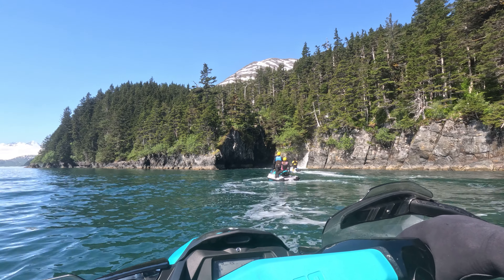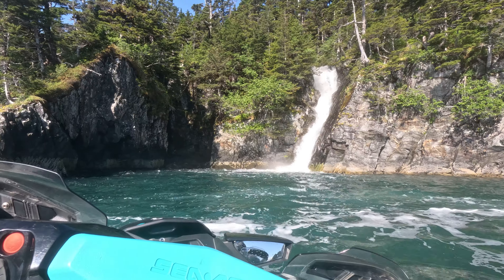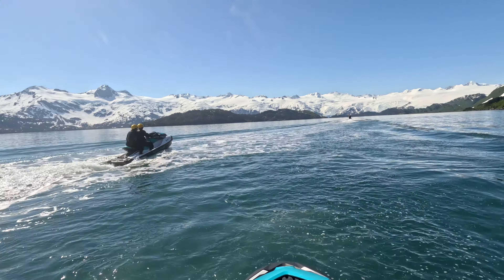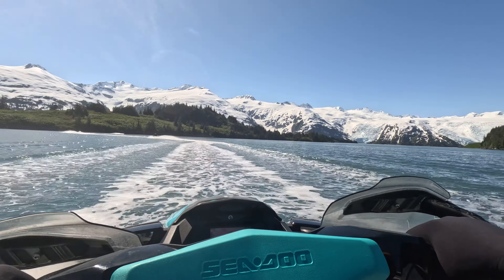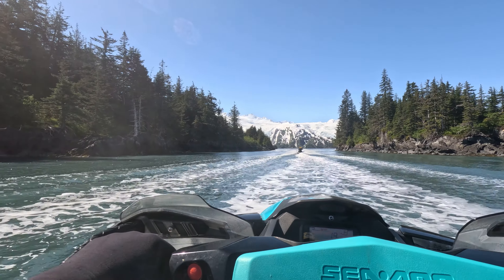We found a small waterfall along the way and took turns getting up close to it. From here, we can start seeing the glaciers.